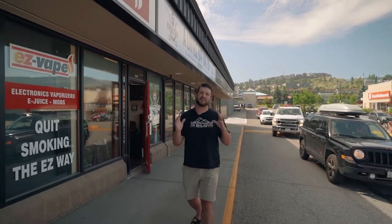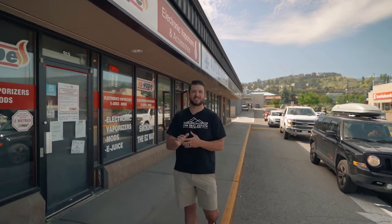Hey everyone, it's Conor Shelton from The Real Estate Collective and Eat Kamloops, and I have a fresh episode for you today. We're going to Freshie, one of Kamloops' newest restaurants, all focused on fresh eating. They have wraps, tacos, bowls, and smoothies. Let's go inside and check it out.